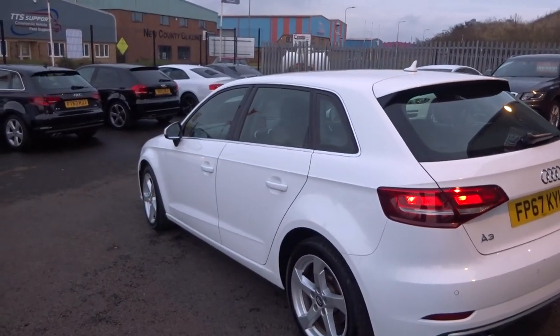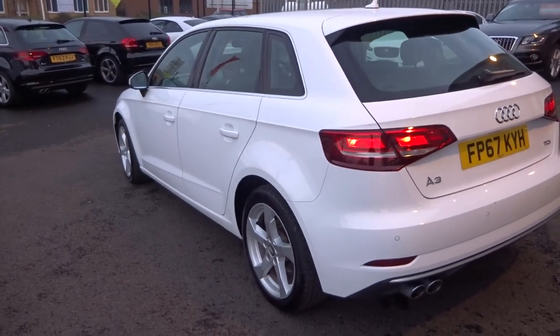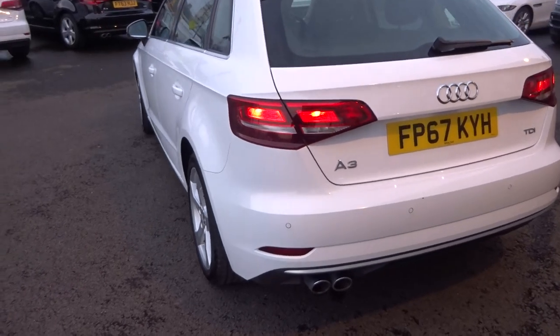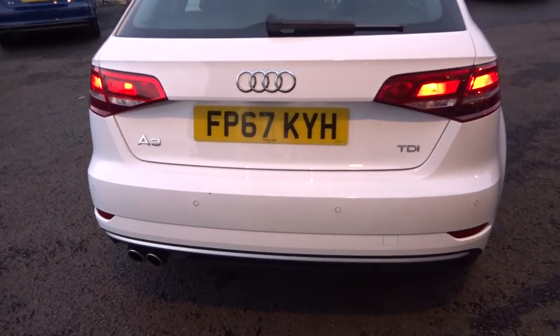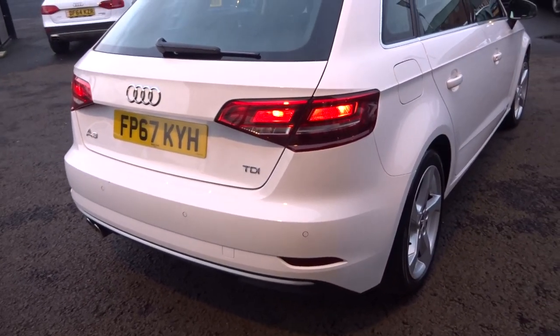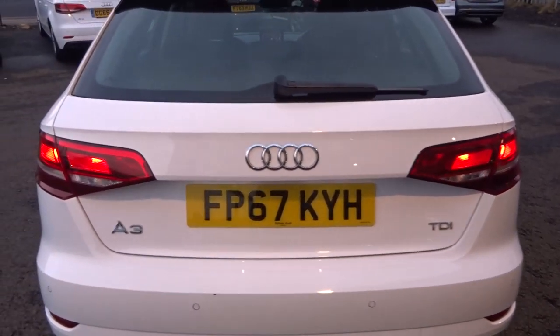Up and down the vehicle from the nearside rear — again nothing to point out down that nearside. Coming around the rear bumper, one stone chip above the parking sensor. We have got the correct colour Ibis White touch-up, so we will touch it up and flat it — you will not notice that.